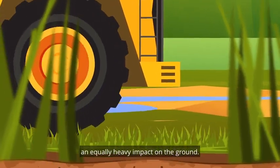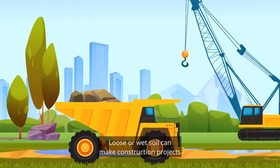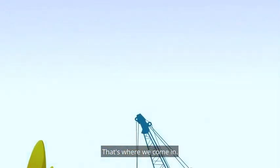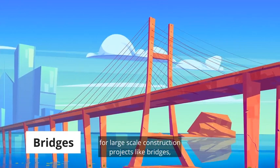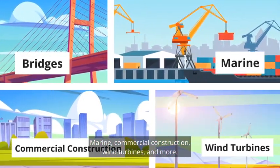Heavy equipment can have an equally heavy impact on the ground. Loose or wet soil can make construction projects difficult and unsafe. That's where we come in. At Yak Access, we're experts in heavy mats for large-scale construction projects like bridges, marine, commercial construction, wind turbines, and more.